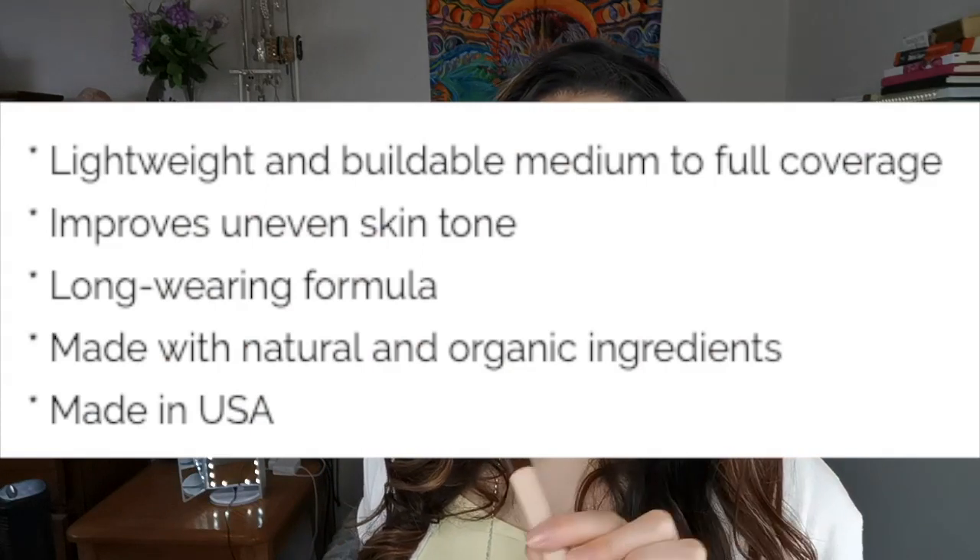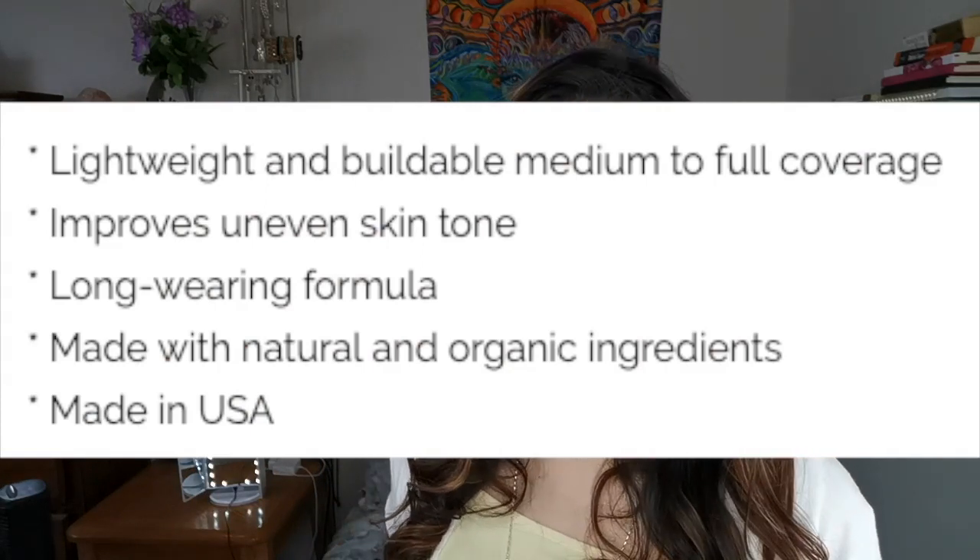So I gave it a try. This is marketed as medium to full coverage, long wearing, long lasting, and it also claims to improve uneven skin tone.